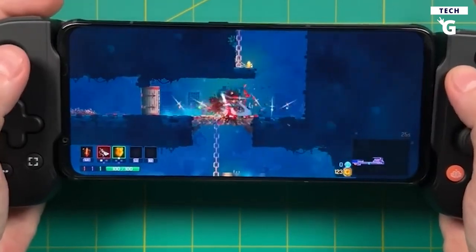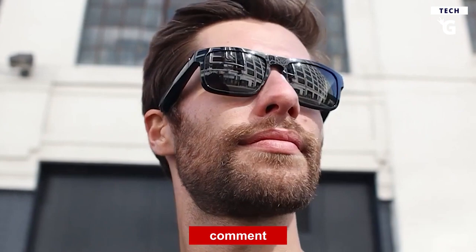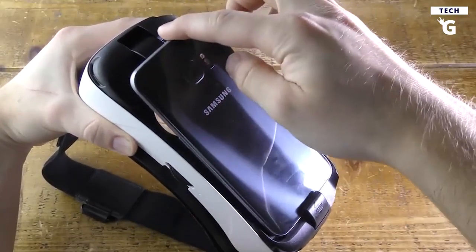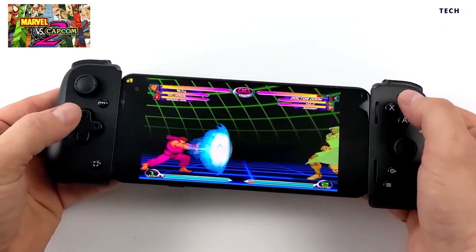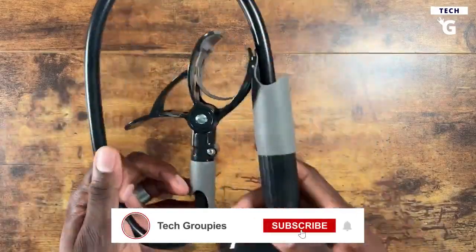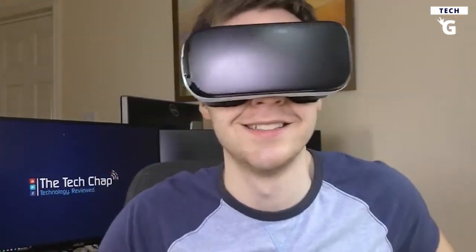So are you ready to take your gaming experience to the next level? Let us know in the comments which is your favorite and why — we'd love to hear from you. This is Tech Groupies, and we hope you enjoyed this amazing list of gaming accessories. Make sure to subscribe to our channel for more awesome videos on the latest gadgets and cutting-edge technology.